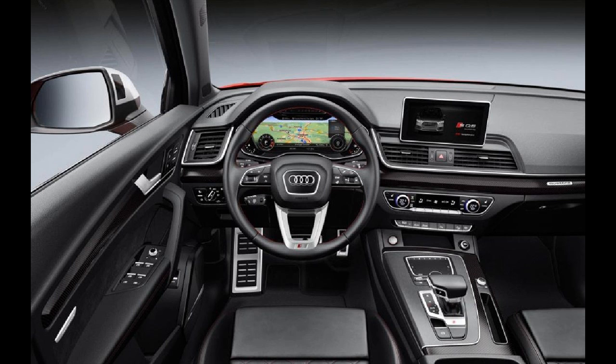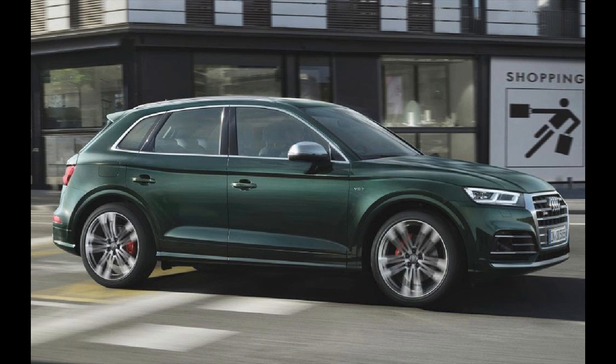As far as presence is concerned, the SQ5's pronounced body kit, 20-inch alloy wheels, aluminium radiator grille and quad exhaust pipes leave little doubt as to its intentions.